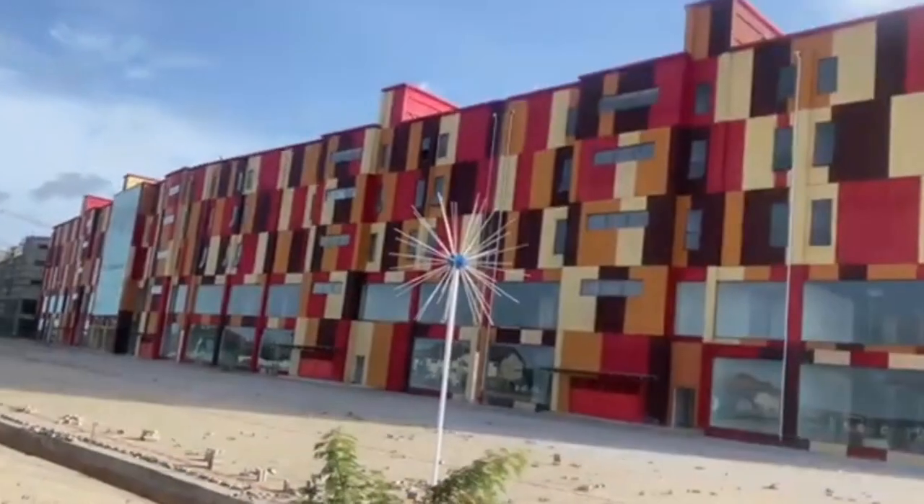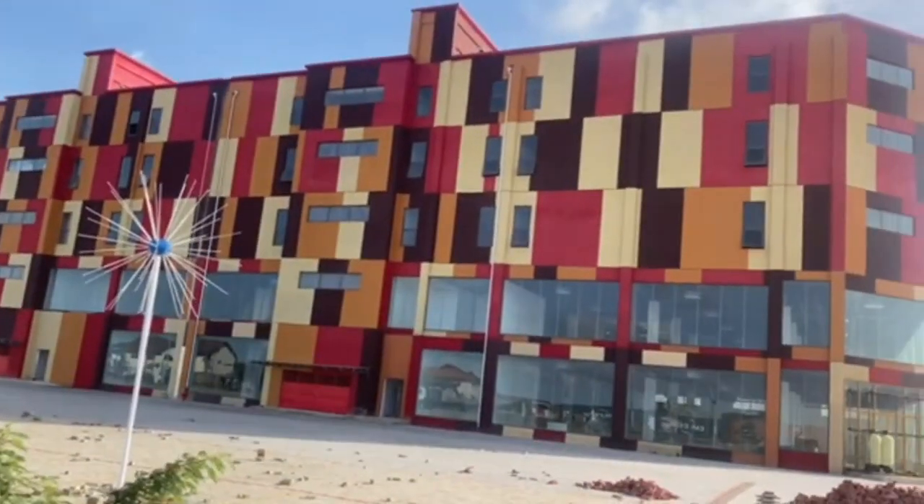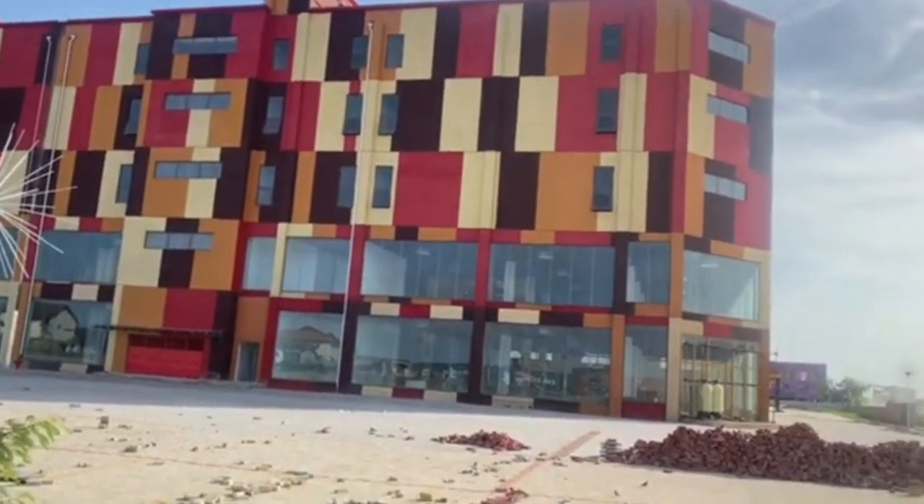In the heart of Accra, Ghana, a groundbreaking project is nearing completion — the Ghana International Mall.